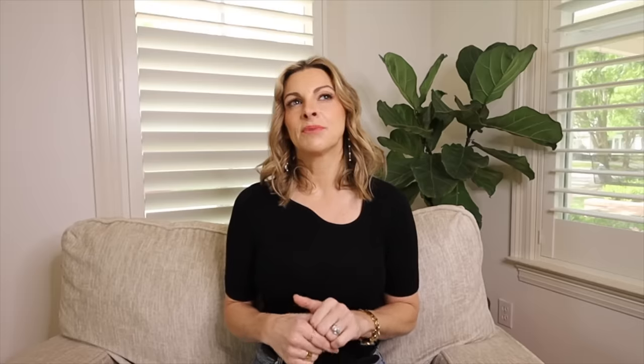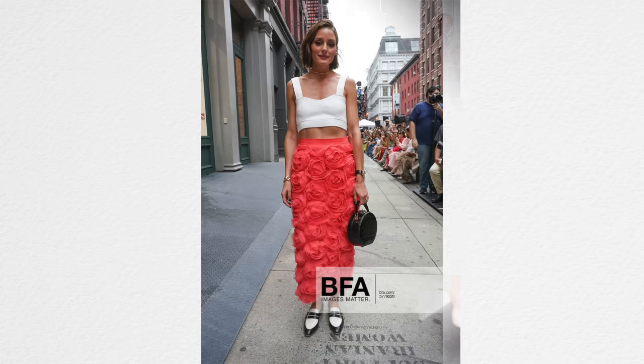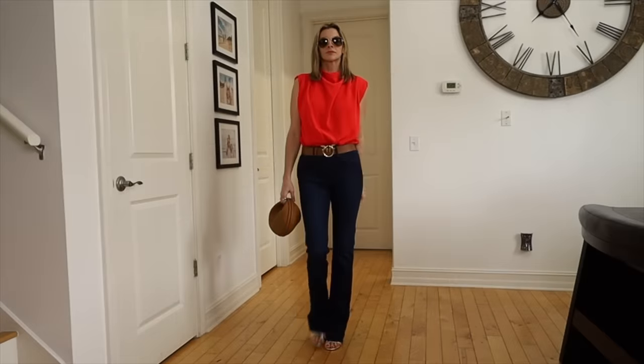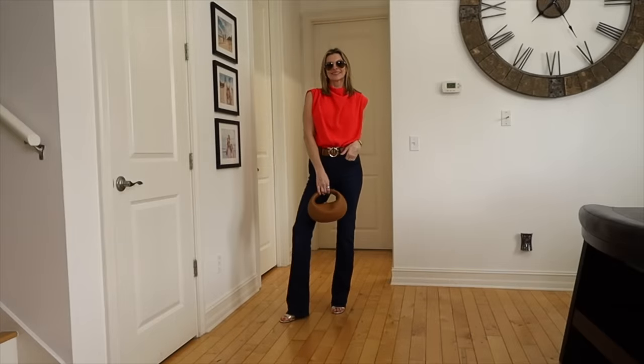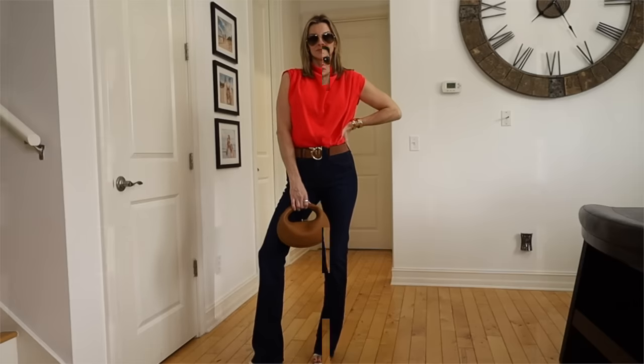Victoria Beckham, except maybe her Spice Girl era, always looks classy. Taking a page out of Olivia and Victoria's book: they always make sure their clothes fit well — nothing is too tight, pinching, or ill-fitting. They stick to classy styles but love playing around with color, which is always a way to keep things interesting.